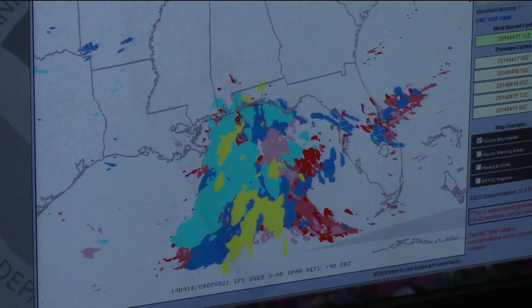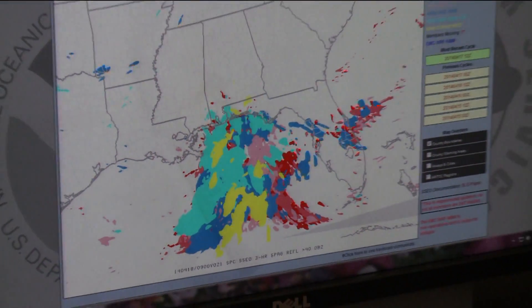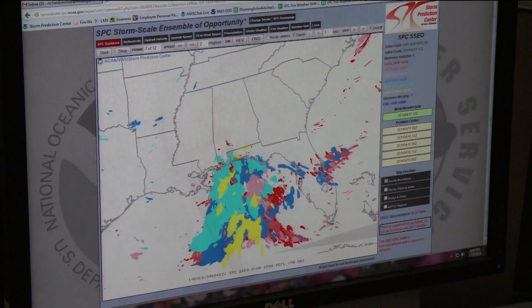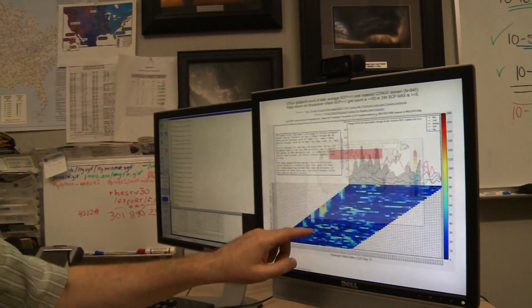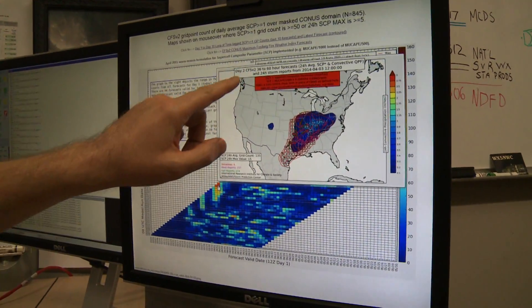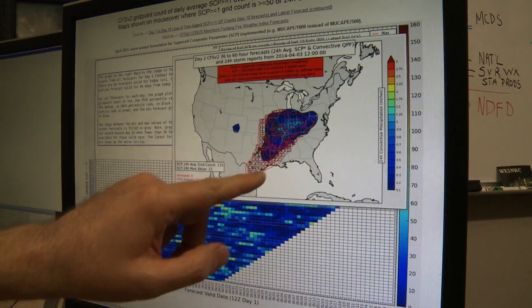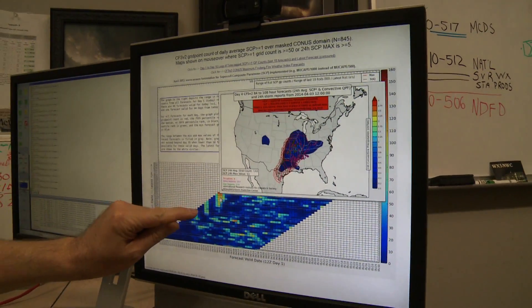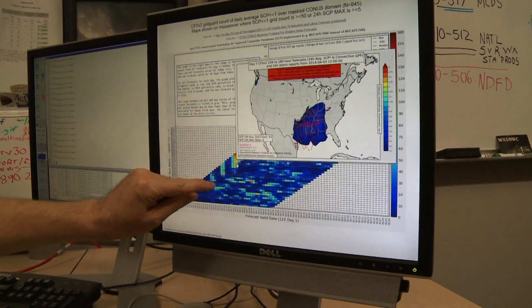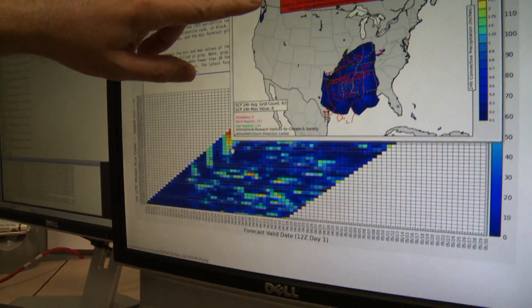It looks like a mess to most people. We call it a paintball plot, but that's seven different computer models and their forecast of thunderstorms or convection over the Gulf of Mexico. You can see some bright colors here — this was an event back on April 3rd, widespread severe weather from Texas all the way up into the Ohio Valley. The model actually began indicating the potential for this severe weather outbreak seven days in advance.